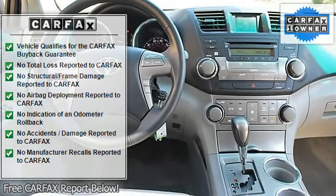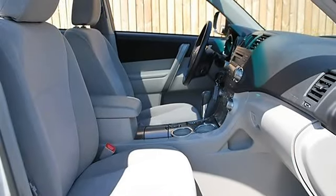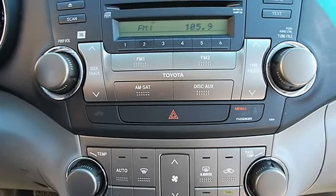Power Driver Seat, Cloth Seats, Bucket Seats, Pass-Through Rear Seat, Second Row Bench Seat, Additional Rear Seat, Adjustable Steering Wheel, Steering Wheel Audio Controls, Leather Wrapped Steering Wheel.